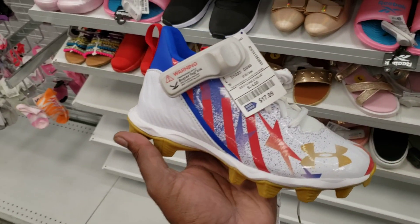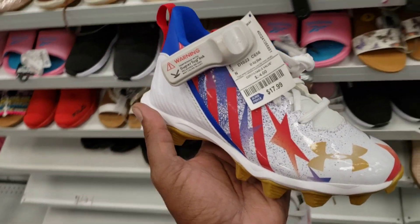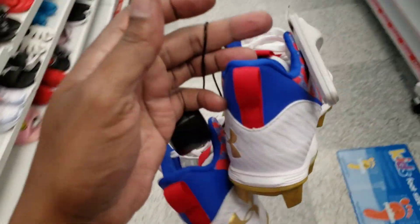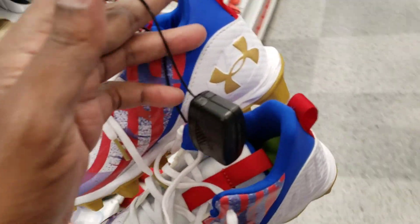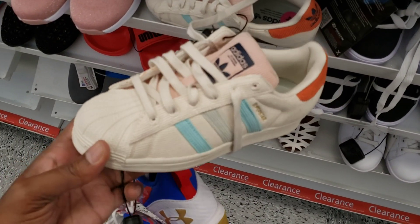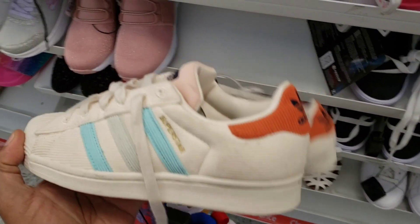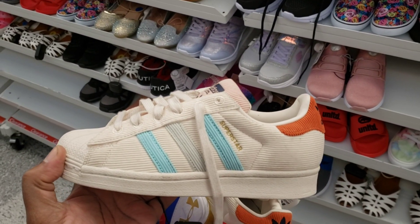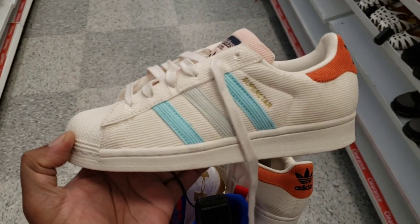I did say I'm done with cleats unless something really stands out — these kind of stand out, so let's take them to the cart. These superstars from the kids section look kind of crazy, they have some dirt on them. Let's go ahead and hold these up and see what they're talking about — pretty dope looking though.